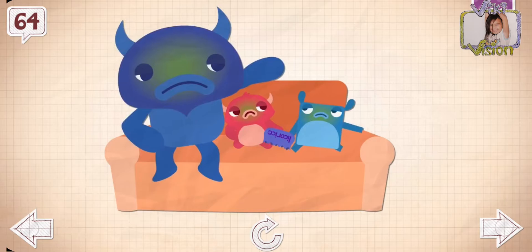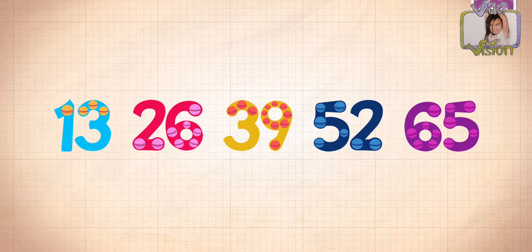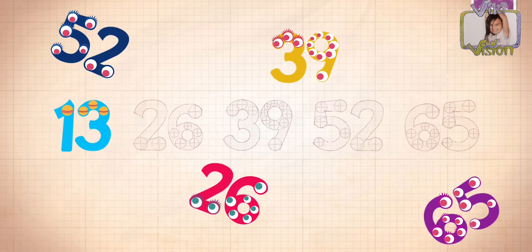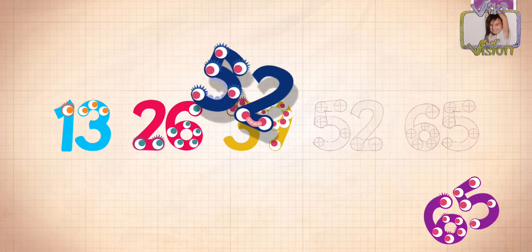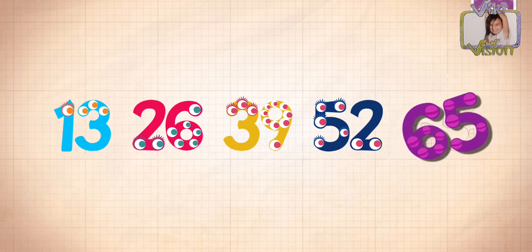They ate 64 feet of licorice and felt really sick. Count by 13s: 13, 26, 39, 52, 65! 26, 39, 52, 65!